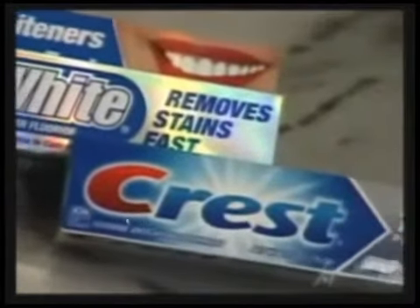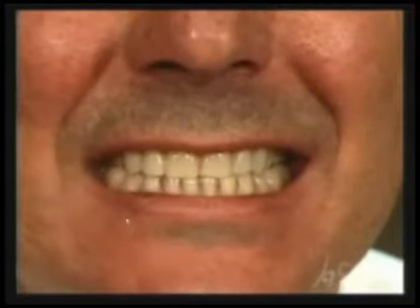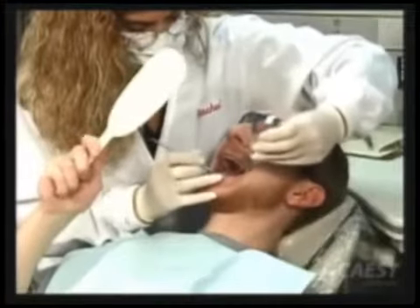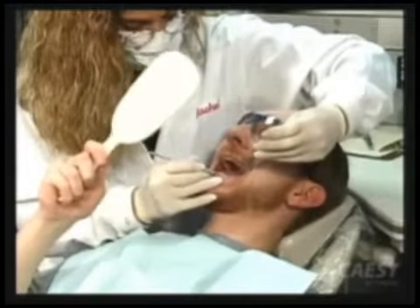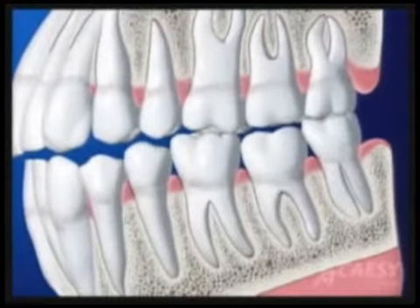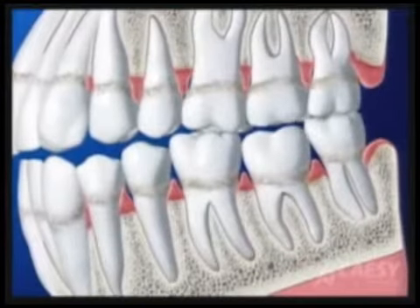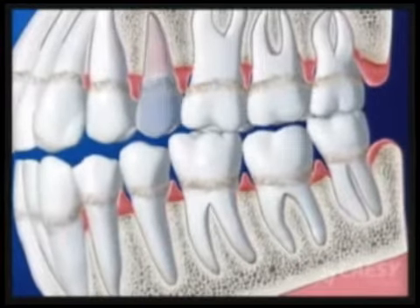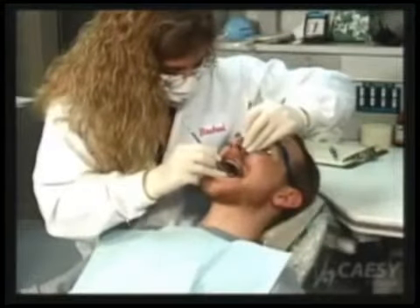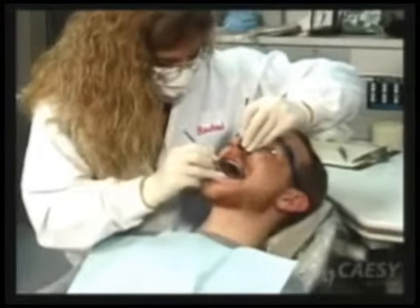Other reasons include brushing too hard, using a hard toothbrush — which is why we recommend a soft toothbrush — using a very abrasive toothpaste, or clenching and grinding your teeth. Sometimes you may get sensitivity after cleaning, and you start avoiding eating on it, avoiding the dentist, and not keeping it clean, so you end up with not only sensitive teeth but gum disease and tooth loss.